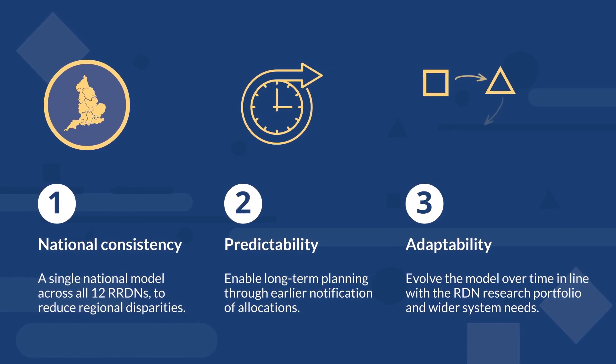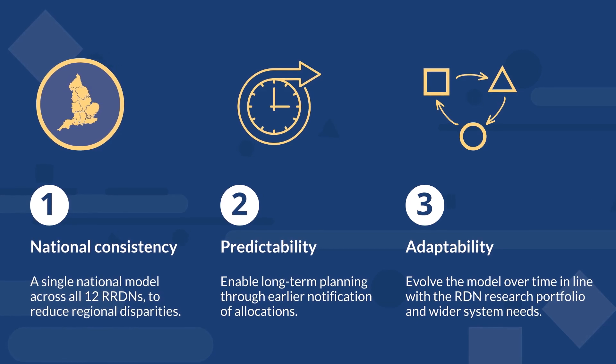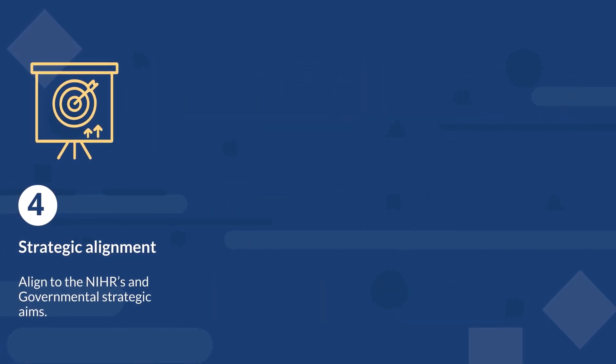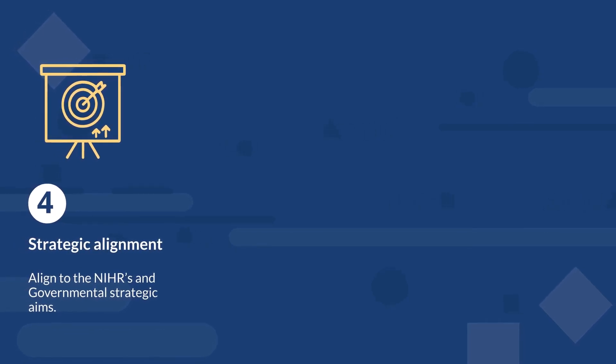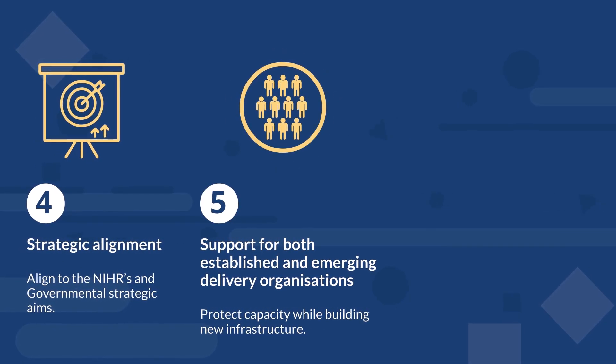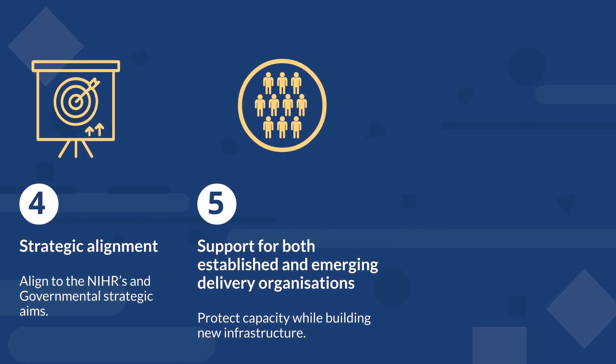Adaptability — evolve the model over time in line with the RDN research portfolio and wider system needs. Strategic alignment — aligned to the NIHR's and governmental strategic aims. Support for both established and emerging delivery organisations — protect capacity while building new infrastructure.